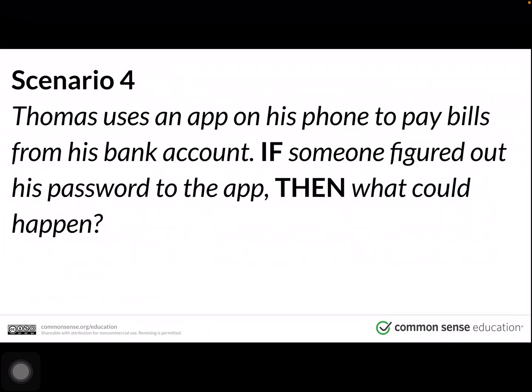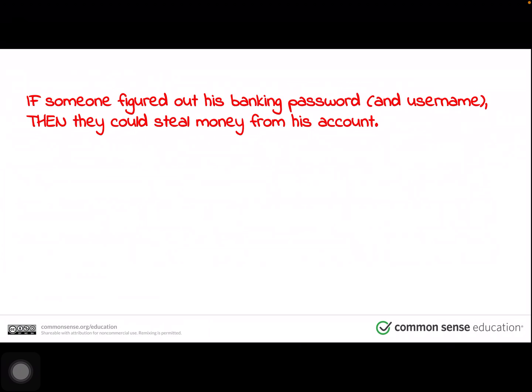Scenario four. Thomas uses an app on his phone to pay bills from his bank account. If someone figured out his password to the app, then what could happen? Pause the video to discuss this with your family, and when you're ready, press play. If someone figured out his banking password and username, then they could steal money from his account.